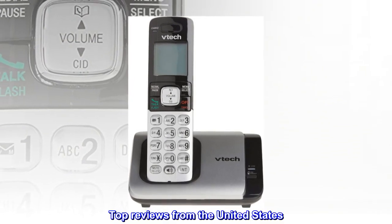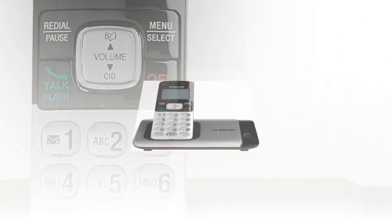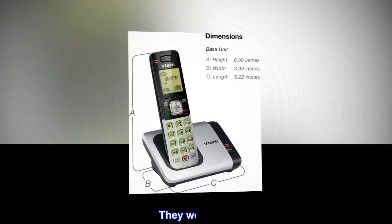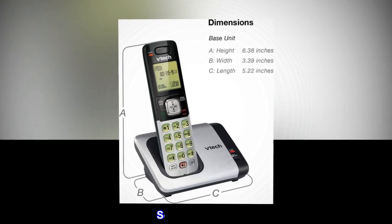Top reviews from the United States. Works well. It's hard to find decent cordless phones, and these seem to do the trick. They work well. They're well-priced. So far, so good.